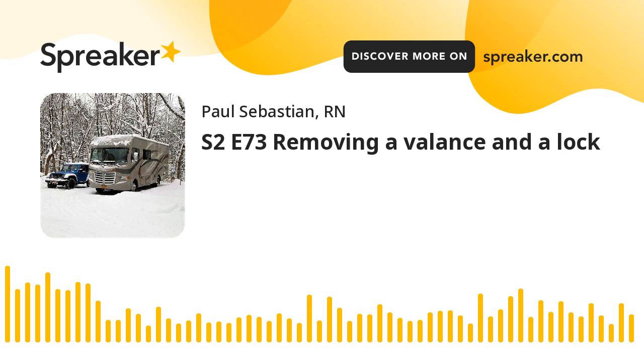I know none of you have ever experienced anything stressful while RVing. Well, perhaps a little bit. Now stress means different things to different people, and what stresses one person out may just make another person laugh. And for that, I'm jealous.